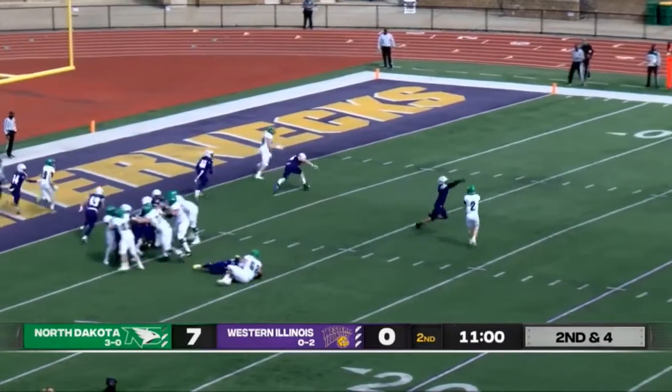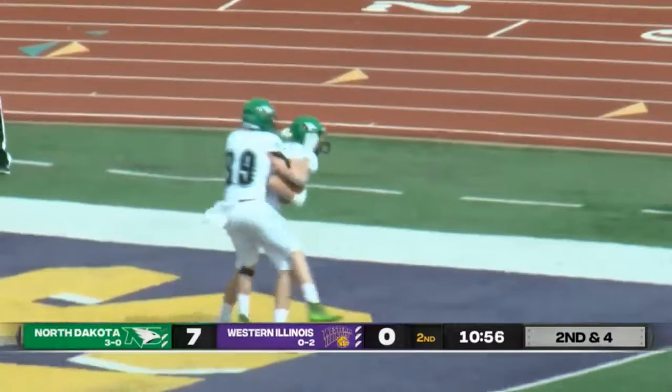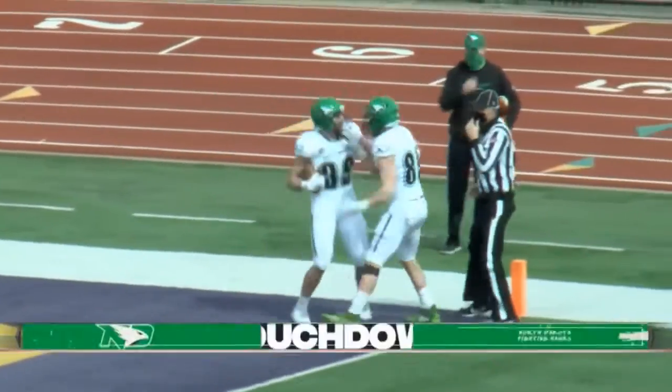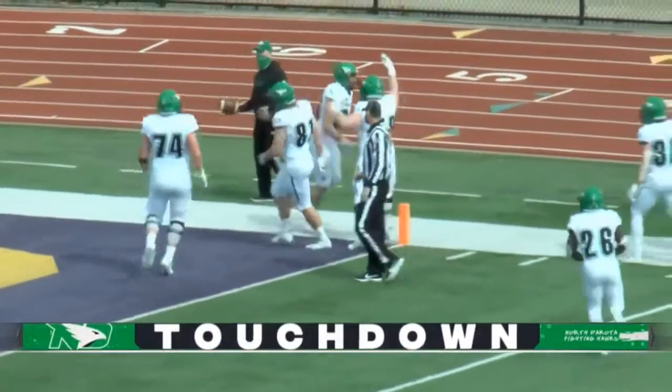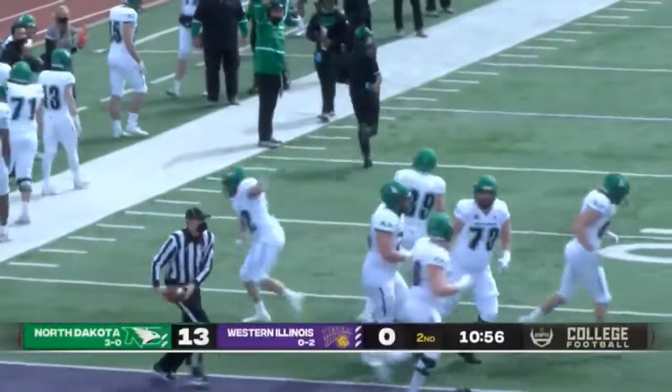Just a big pile of Leathernecks to finally wrap him up inside the 10. Leathernecks stack the line, fake handoff, wide open in the end zone — dive and catch in the end zone for a Fighting Hawks touchdown! We see frustration from Hunter Mason on the play; looks like he was supposed to cover him and lost his footing.